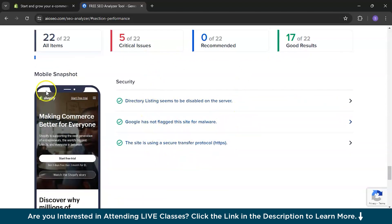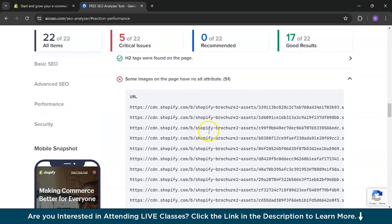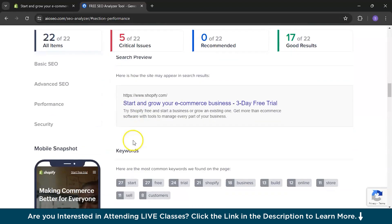Moving on to the security part, everything looks nice. Directory listing seems to be disabled on the server, which is great. The tool is very beginner-friendly, and the best part is you can even download the report — click Download to get the full report to your own device and make the necessary changes.